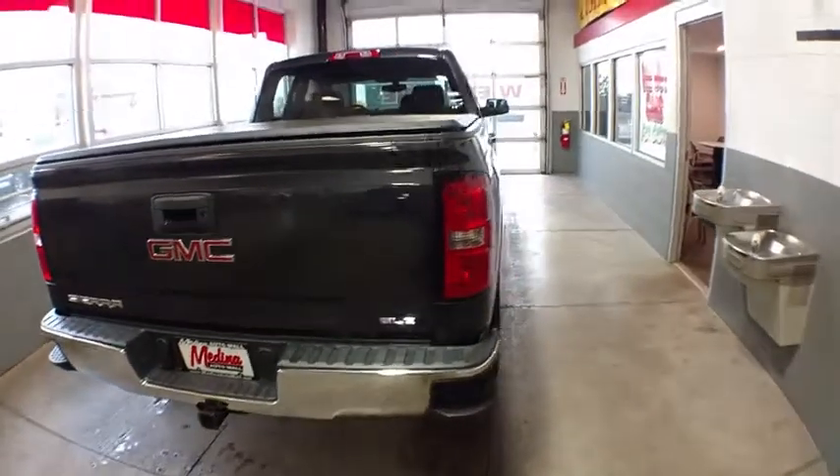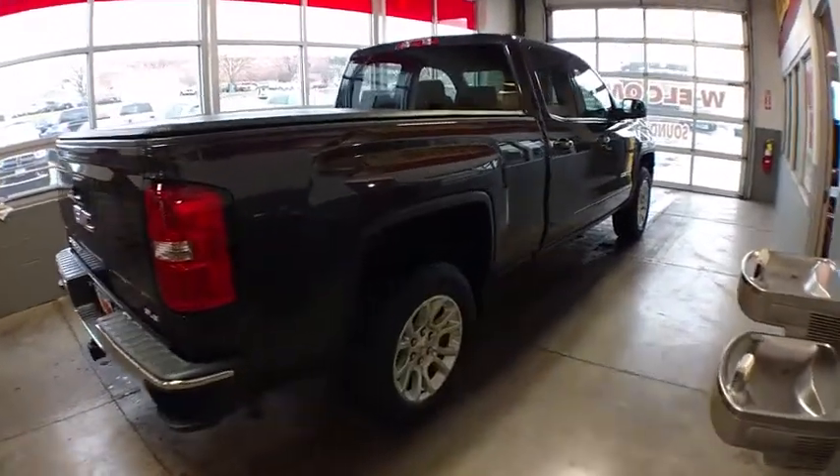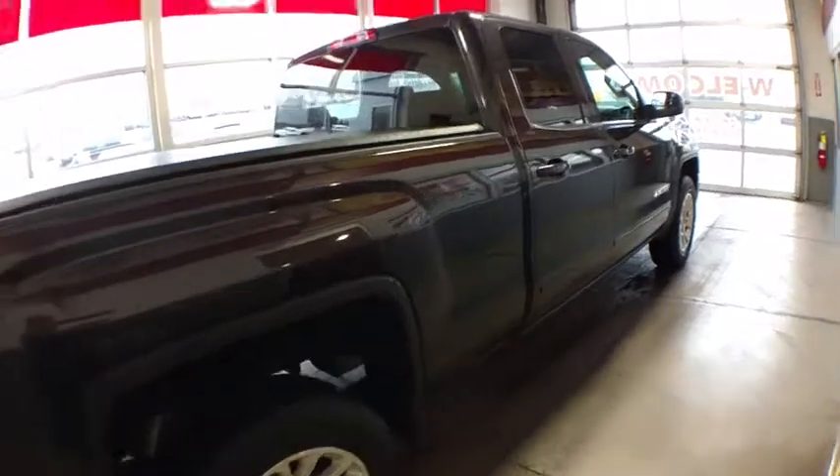CD player, fog light, MP3 player. Drive away with a great deal on this vehicle. Call or stop in today.